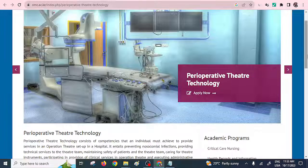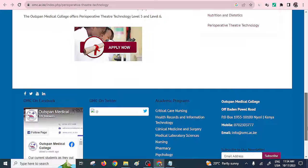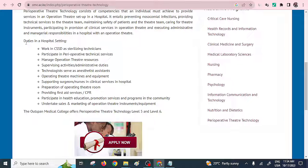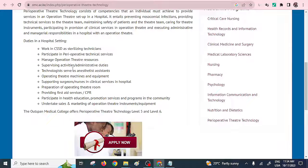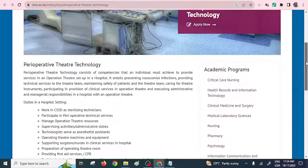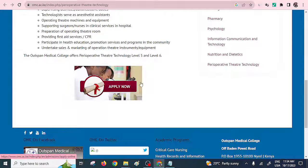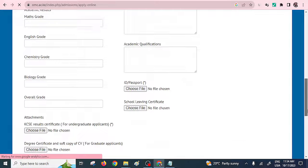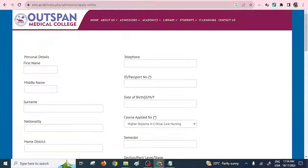Let's look at another one — Outspan Medical College, which is located in Nyeri. You can see the duties of a perioperative technologist listed on their site. However, they're not really giving us the entry requirements. We clicked on Apply Now to see if the requirements are listed there, but the information wasn't clearly available.